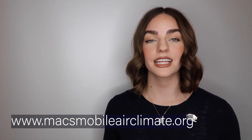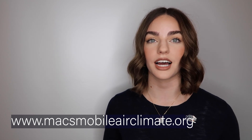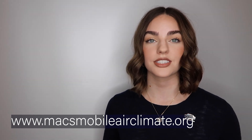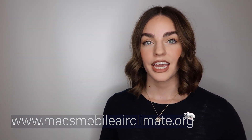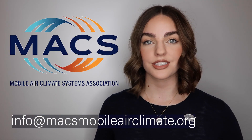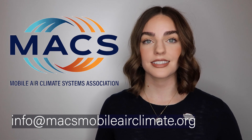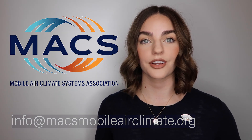To become certified, you can take the Section 609 test online or with a paper test by ordering it from the MAX website at maxmobileairclimate.org under the Section 609 pages. If you would like more information on Section 609 certification or if you have a question, you can email us at info@maxmobileairclimate.org.